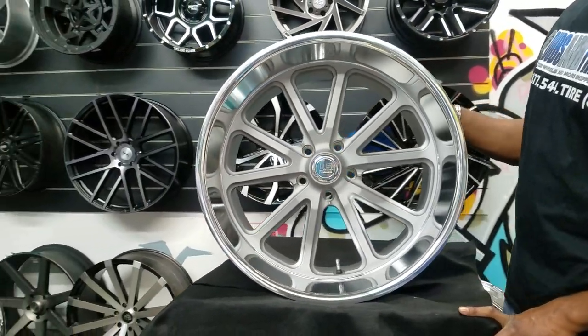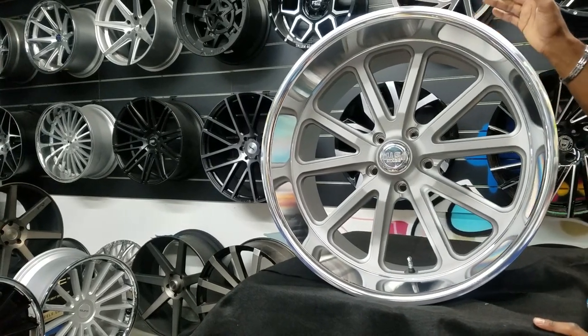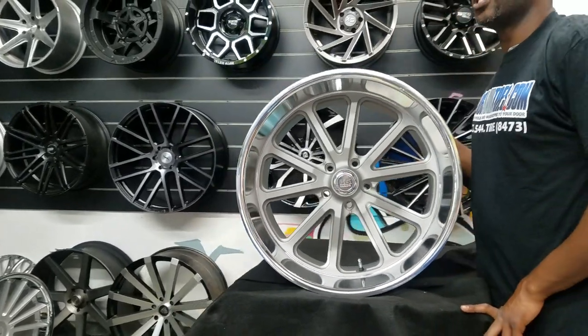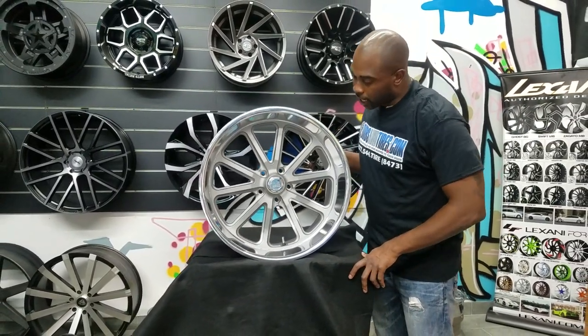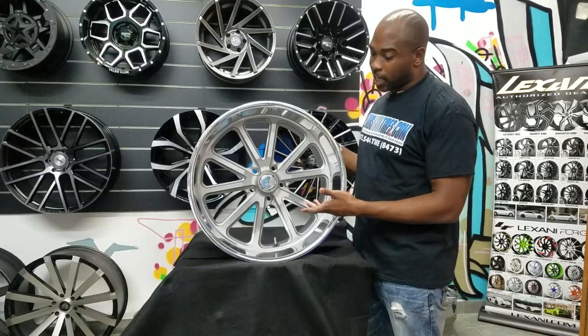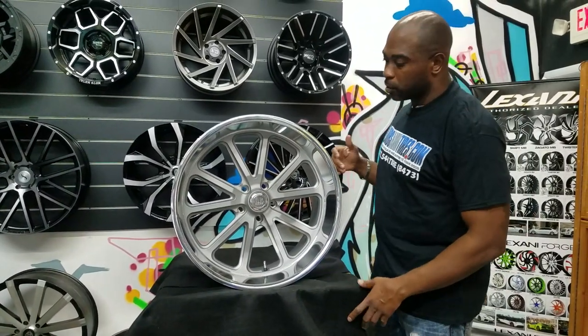This particular wheel is only made in a couple of bolt patterns. This one is 5 by 127. We usually do these for the Chevy C10s. We also do them for the Chevy Impala and a couple others in the 22 inch. Of course, Mustangs in 20 inch, or a bunch of old school classic vehicles that these wheels fit.